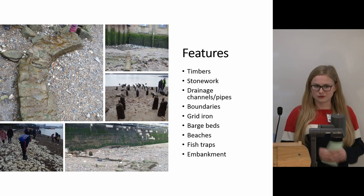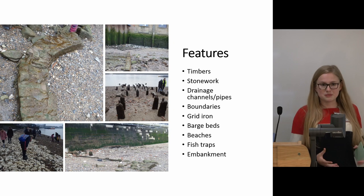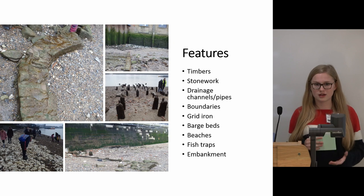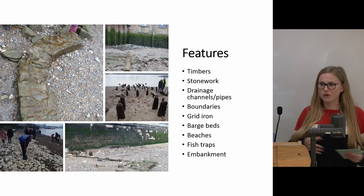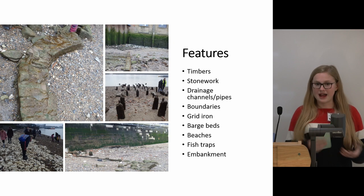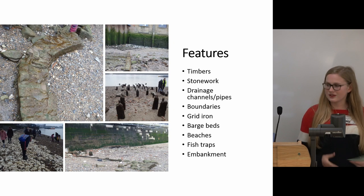Again, similar to finds, features are a huge thing that we've learnt a lot about — from timbers and how wood survives in the unique environments of the foreshore, to stone work. We've learnt about barge beds, and I now know what those seemingly random piles of chalk are and how they were used. We've also learnt about the gridiron at Custom House and how boats were put there to be fixed at low tide.